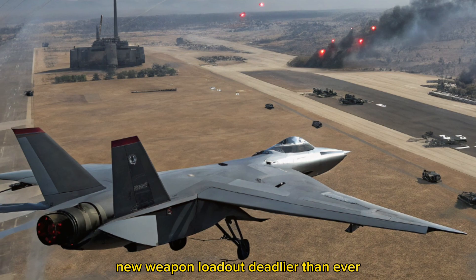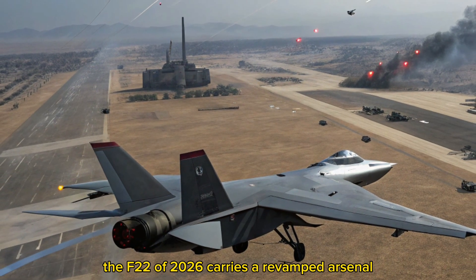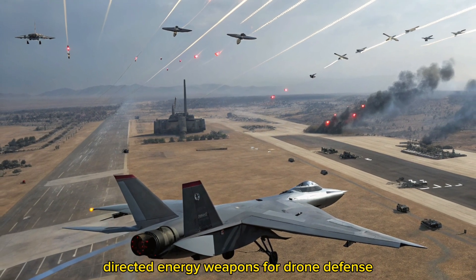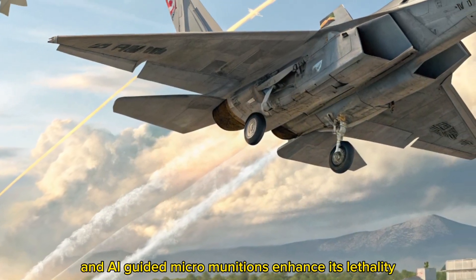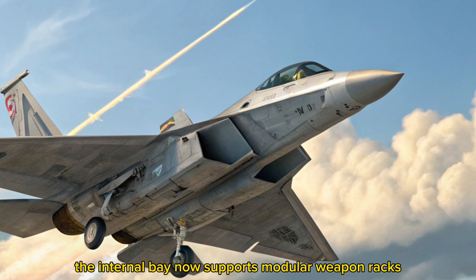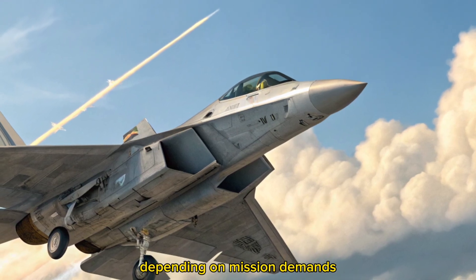New weapon loadout — deadlier than ever. The F-22 of 2026 carries a revamped arsenal: new hypersonic air-to-air missiles, directed energy weapons for drone defense, and AI-guided micromunitions enhance its lethality. The internal bay now supports modular weapon racks, allowing real-time reconfiguration depending on mission demands.